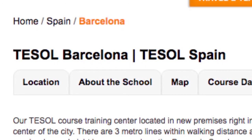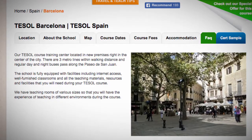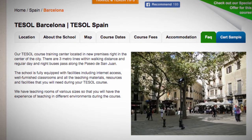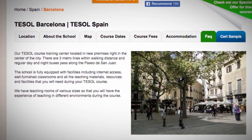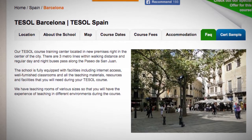Tezol Barcelona. Our Tezol course training center is located at new premises right in the center of the city. There are three metro lines within walking distance, and regular day and night buses pass along the Paseo de San Juan.